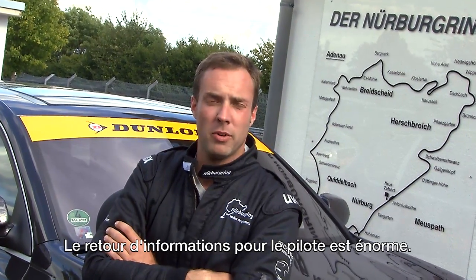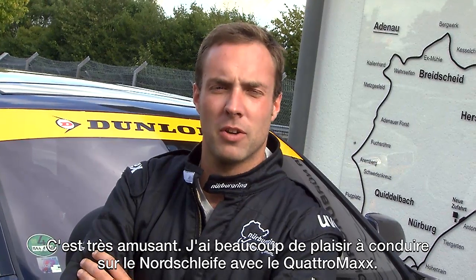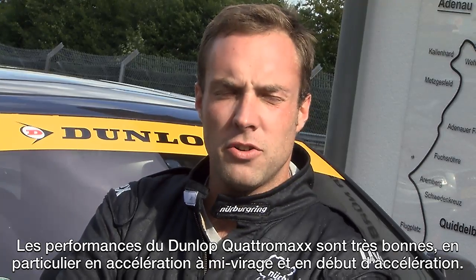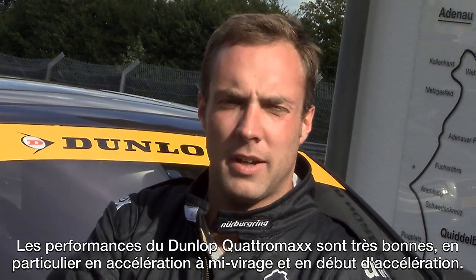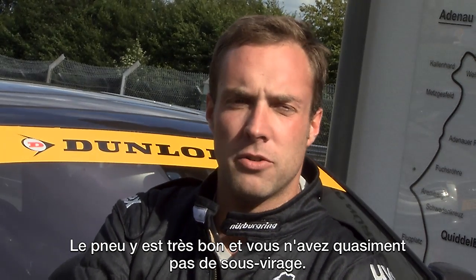The feedback to the driver is enormous — it's a good feeling to drive the Quattro Max on the Nordschleife. The advantage of the new Dunlop Quattro Max is the acceleration: mid corner, start acceleration, the tire is very strong.